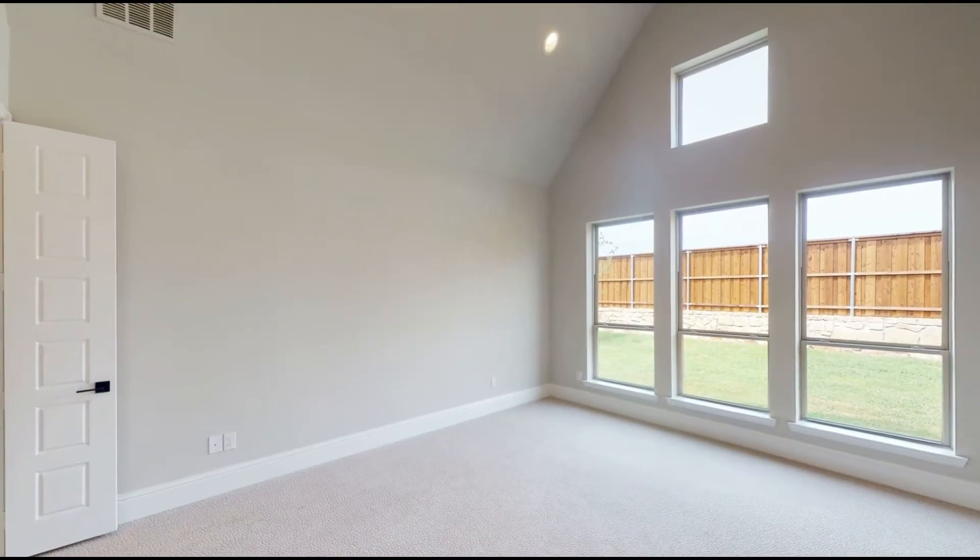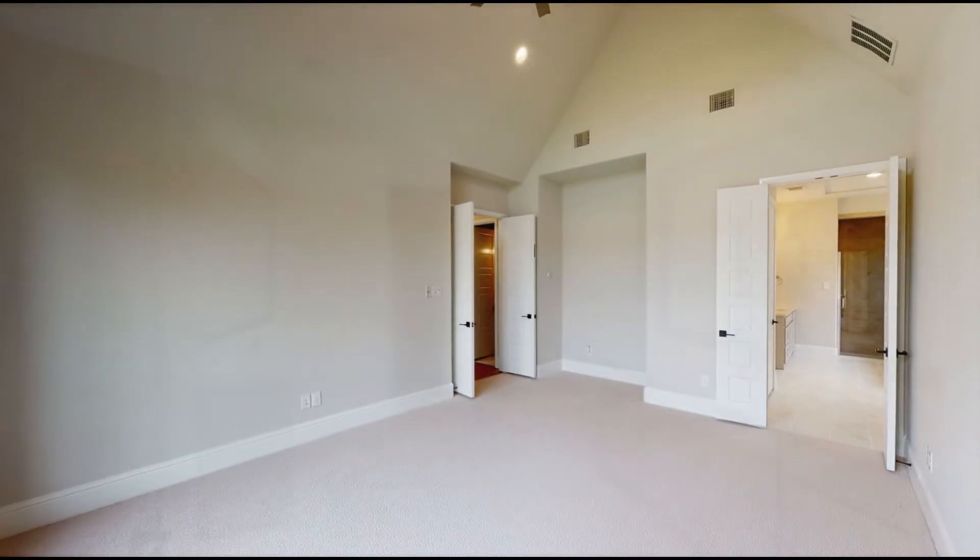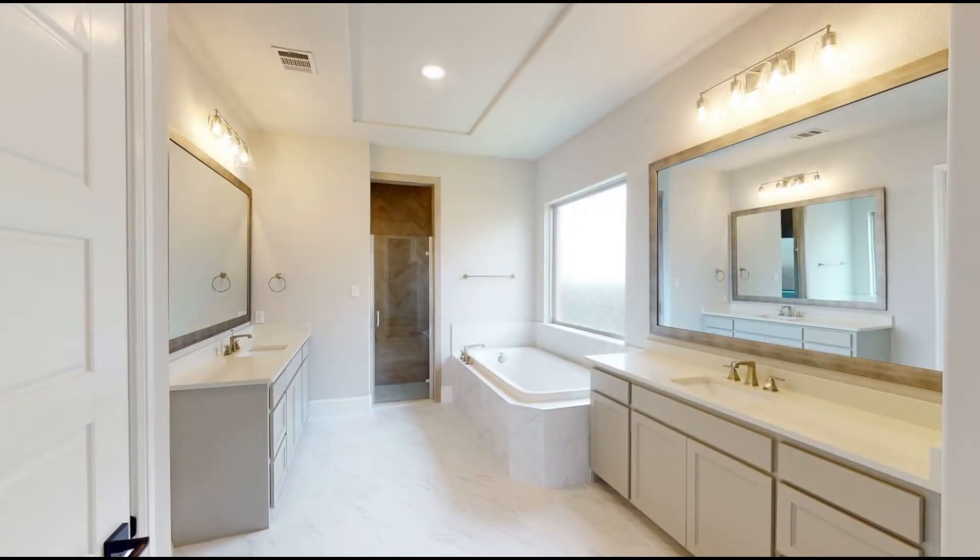The secluded master suite has a double door entry into the bathroom along with separate vanities, two large walk-in closets, a walk-in shower, and a garden tub.